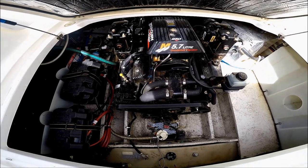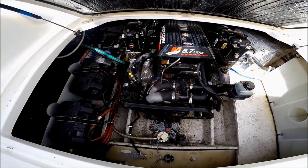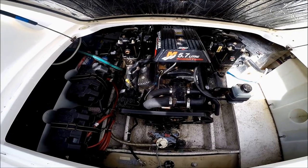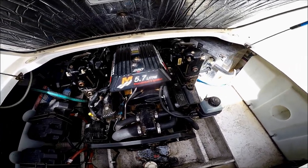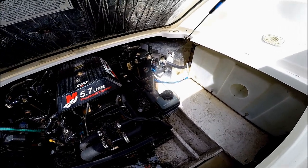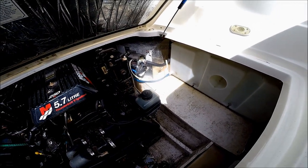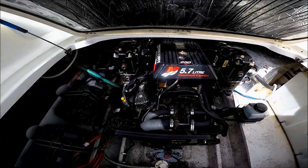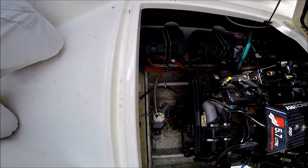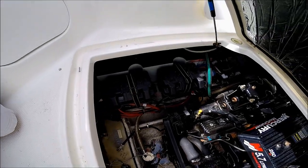We have an out-of-the-box 5.7 250 horsepower engine with about 55 hours on it. We also have an upgraded stainless steel hot water heater. Holding tank on one side, water on the other. We've got a bait tank connection right there and dual batteries.